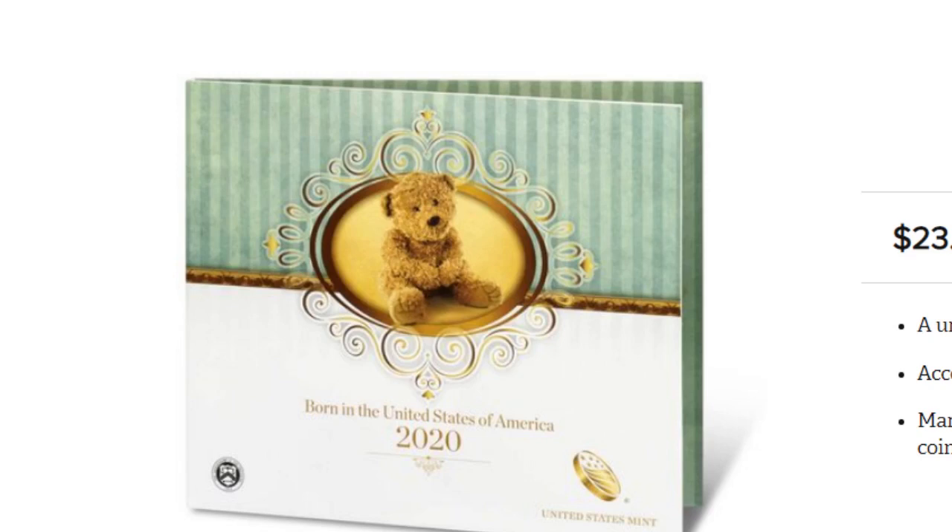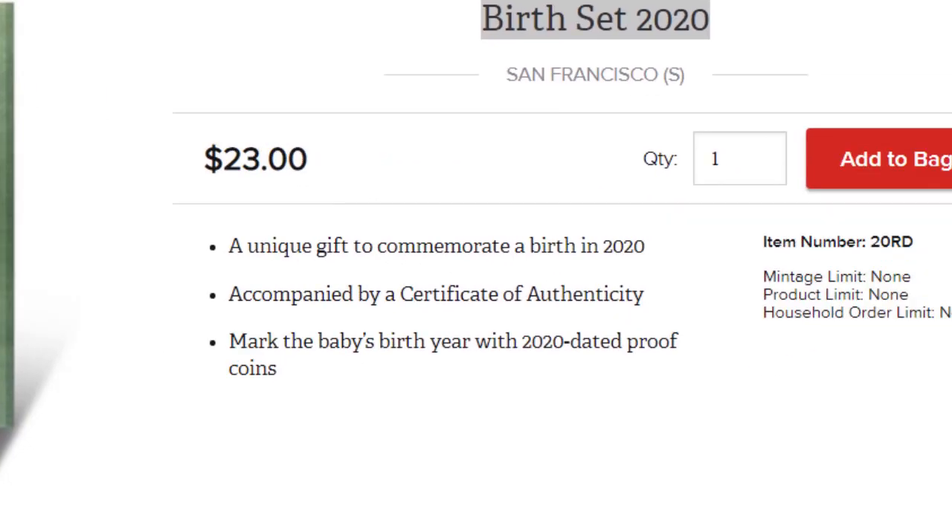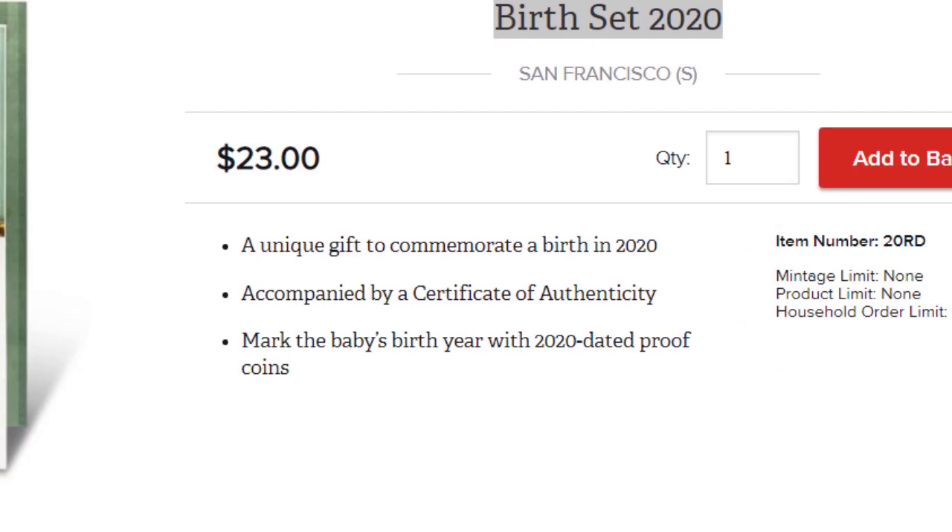The U.S. Mint has been offering these birth sets for many years now, and they're pretty reasonable — they're $23. It's a unique gift to celebrate a birth in 2020.